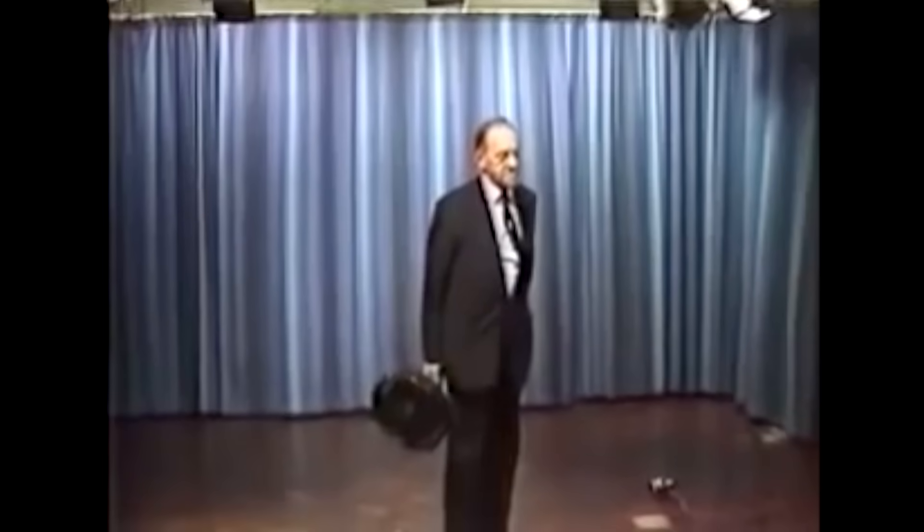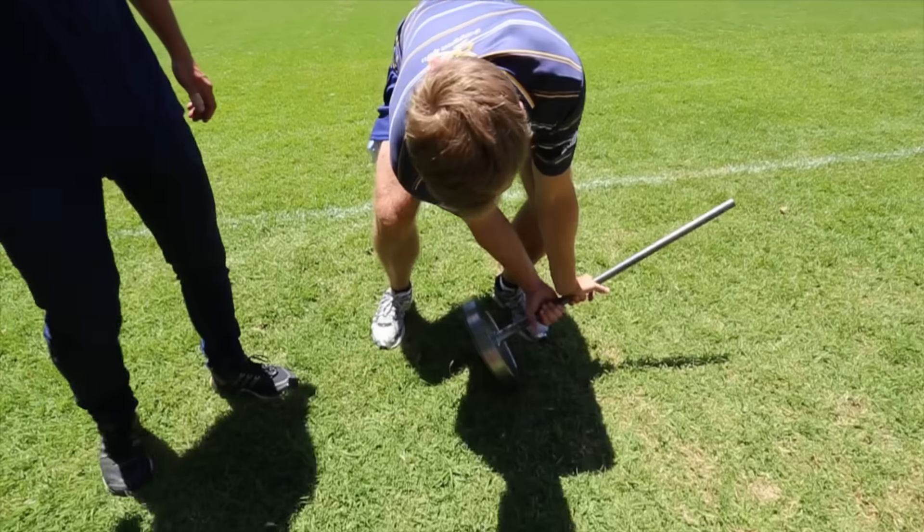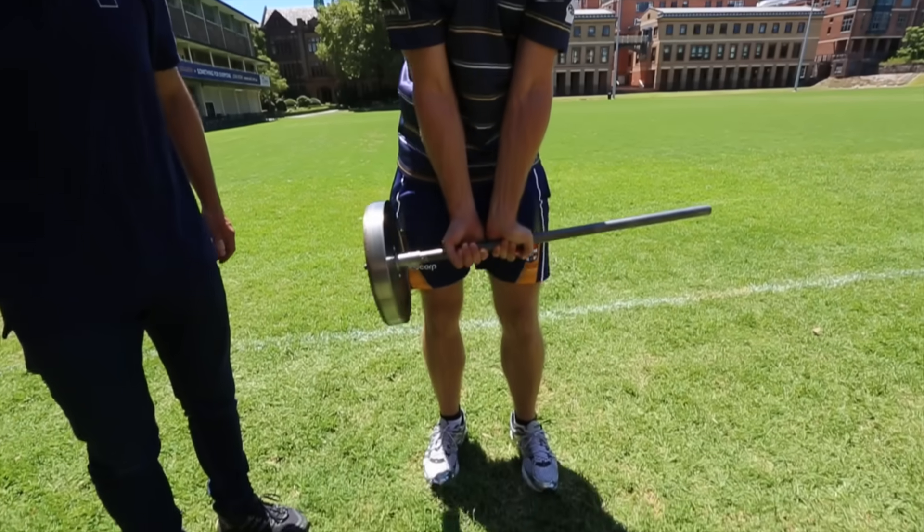Professor Laithwaite claimed the gyroscope's properties couldn't be fully explained by Newton's laws of motion. I disagree. But in order to understand why the wheel feels so light, we first have to consider why it feels heavy when it's not spinning.